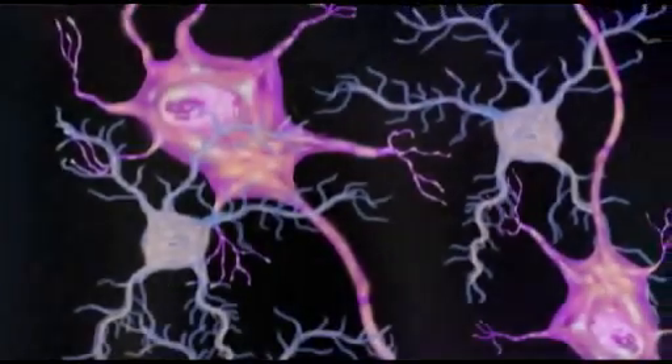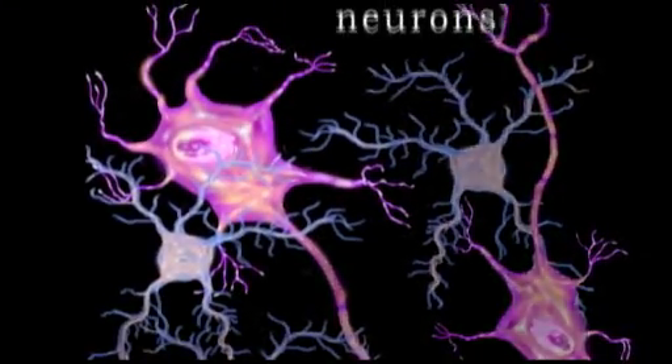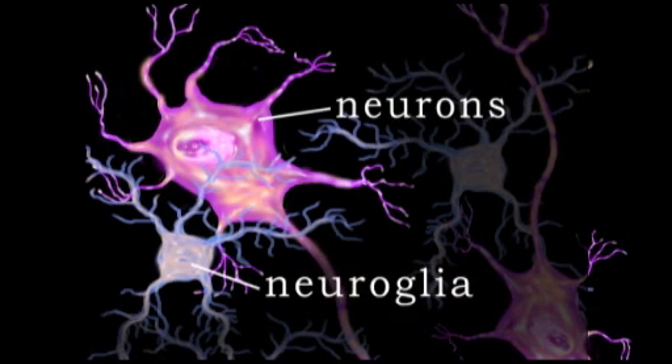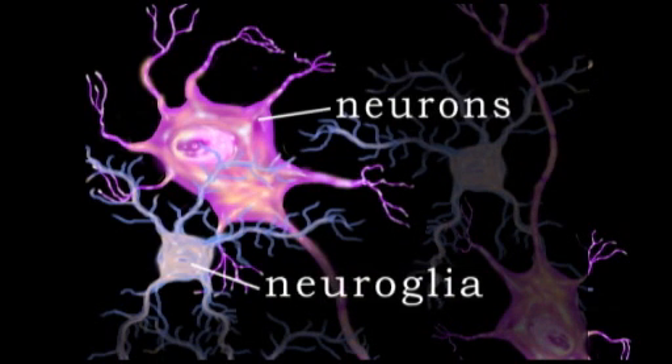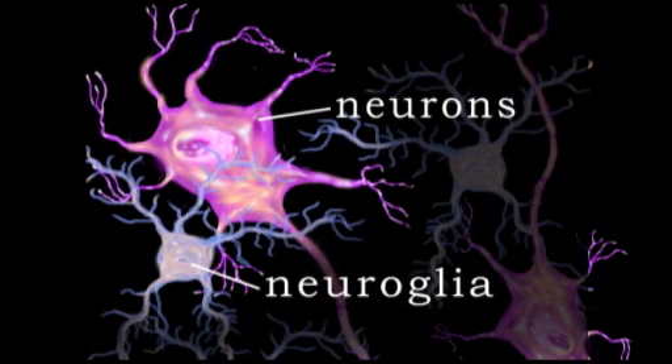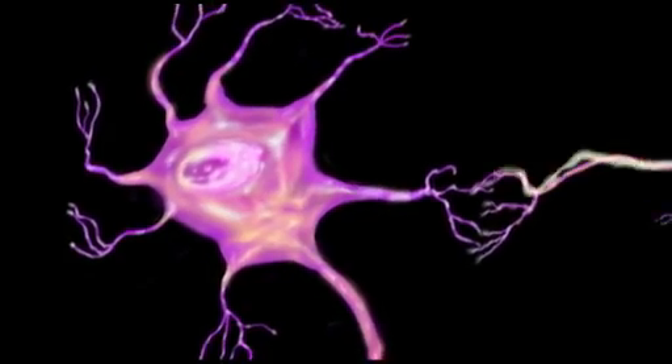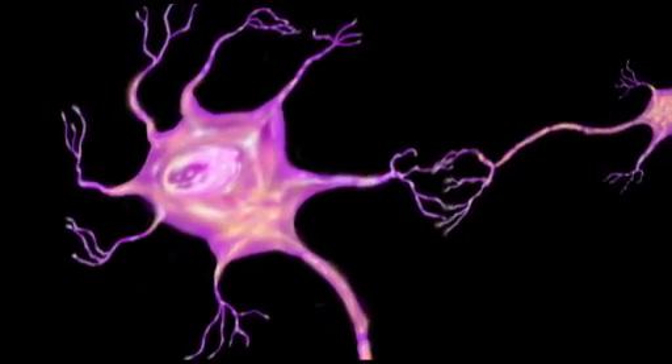The nervous system consists of two types of cells: neurons and neuroglia. Neurons are the primary cells of the nervous system. Neuroglia are secondary cells involved in nourishment and structural support. What neurons actually do is transmit signals very, very rapidly.